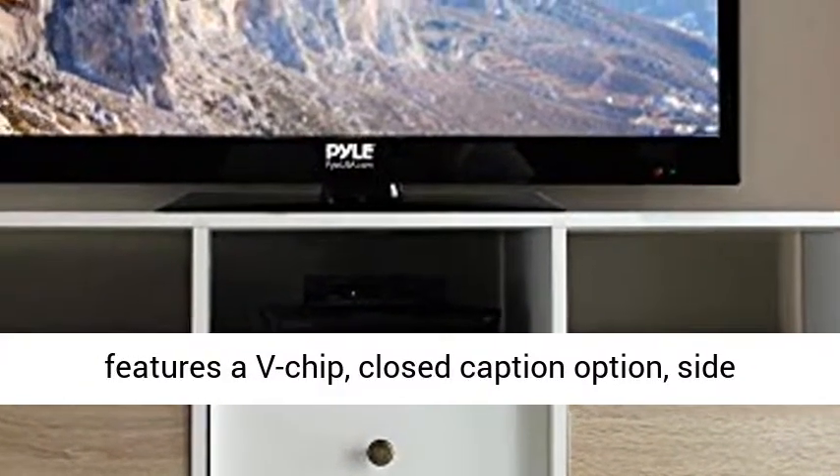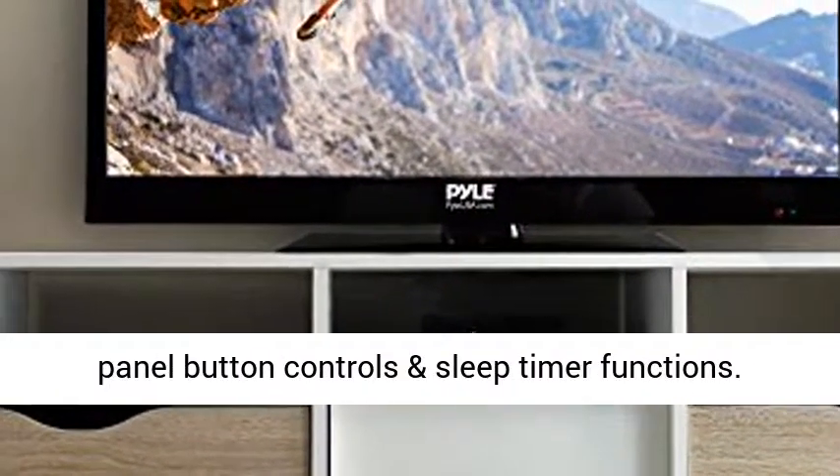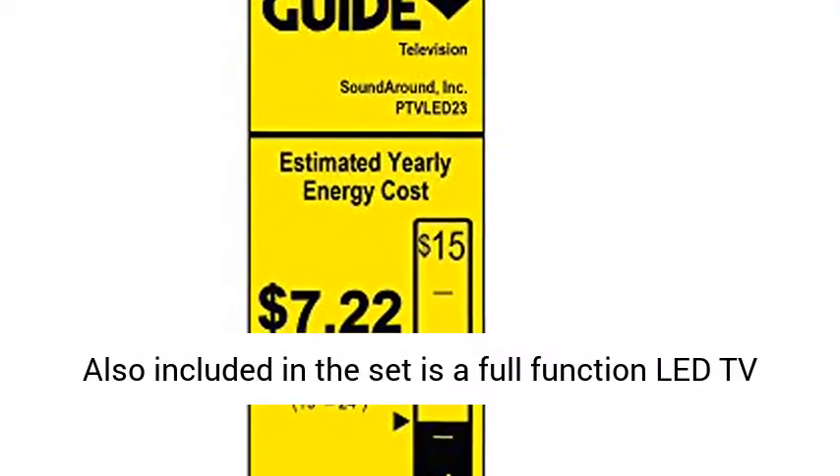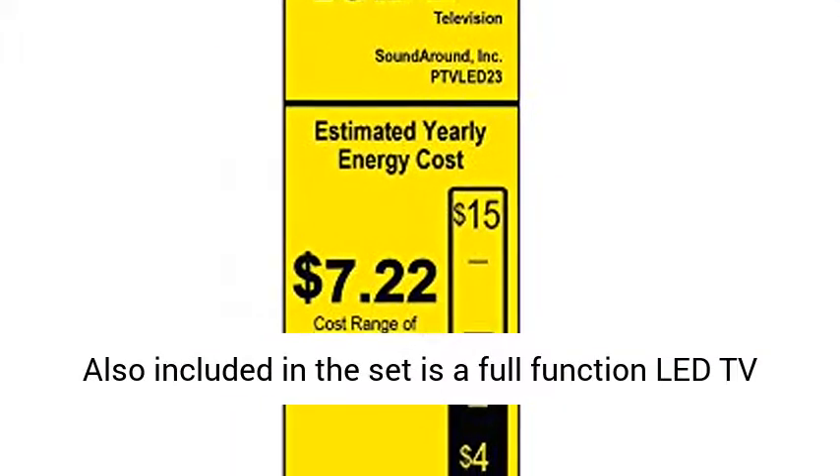The LED TV screen features a V-Chip, closed caption option, side panel button controls, and sleep timer functions. Also included in the set is a full-function LED TV remote control.